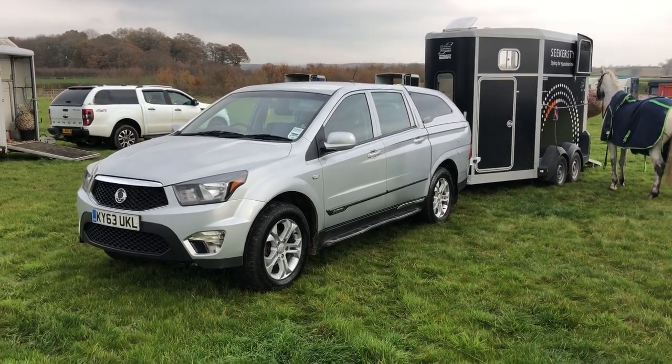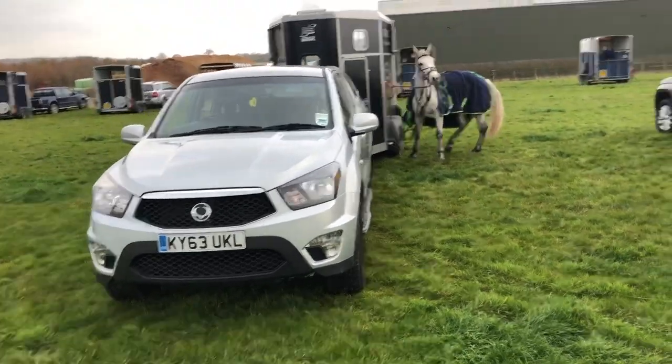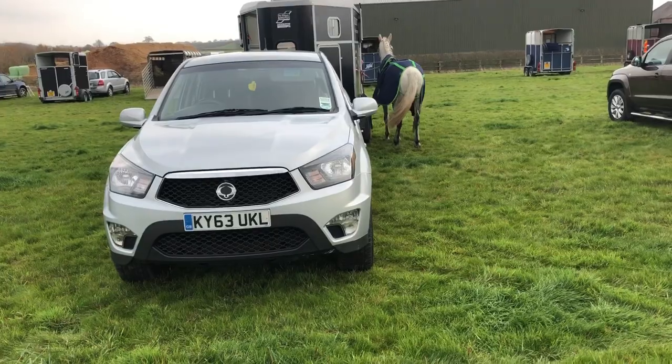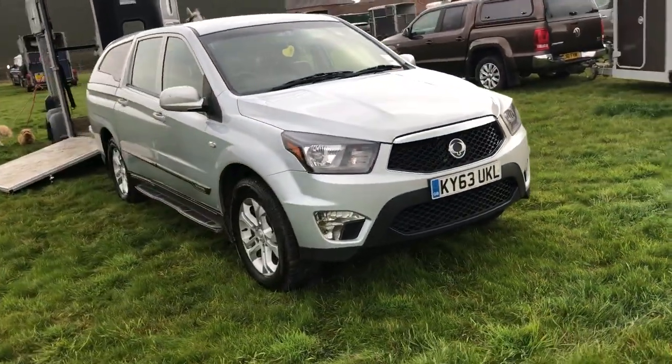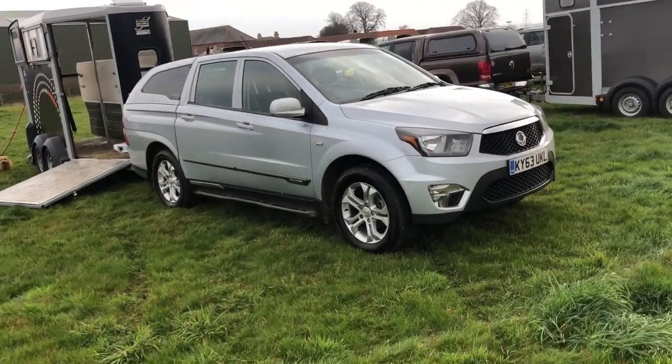Just been out on a Graver and Rufford children's meet hunt with Anna's new Connemara. This is a Ssangyong Korando — top of the range pickup truck — so I thought I'd try it. Do you know what? I absolutely love it.